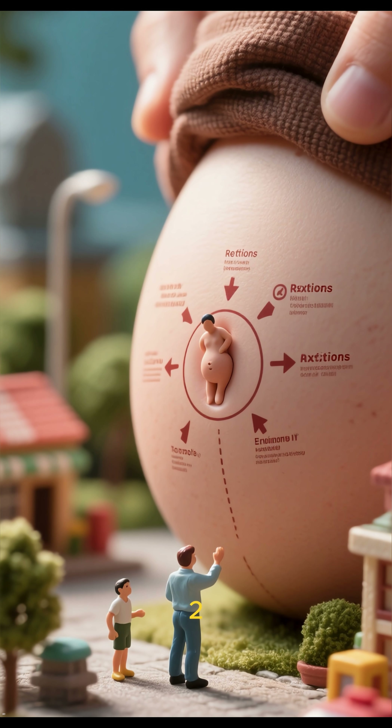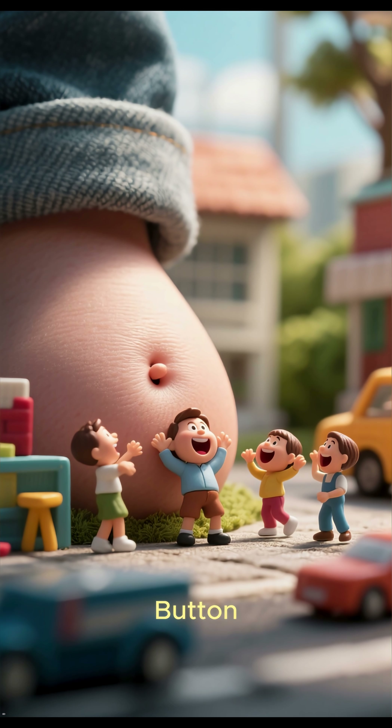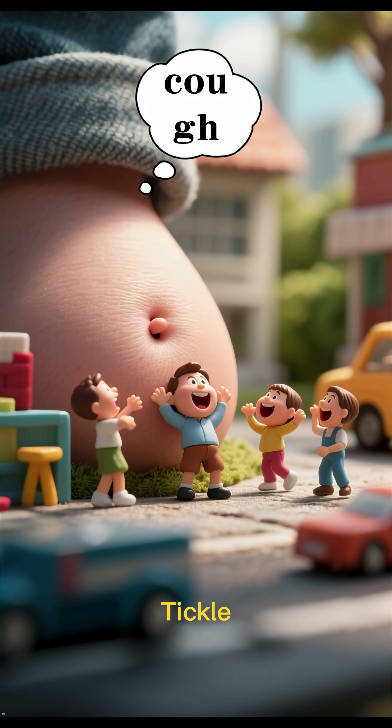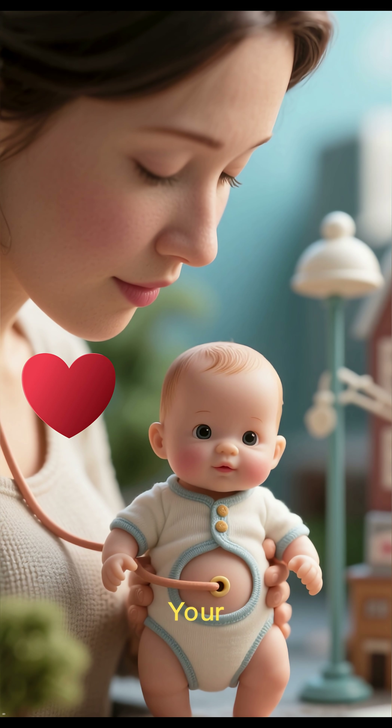Number 2: Some People Get Naval Reflexes. When your belly button is stimulated, some people involuntarily cough or feel a tickle. This could be a remnant of the days when your belly button was attached to your mother.